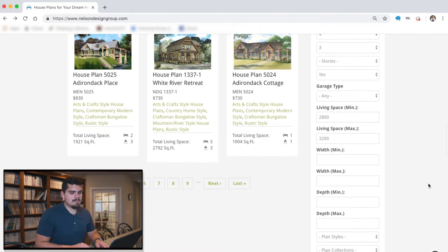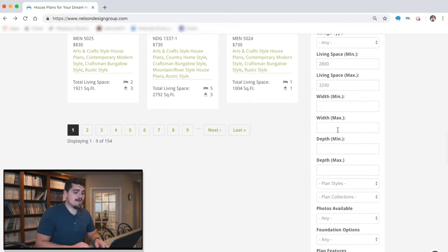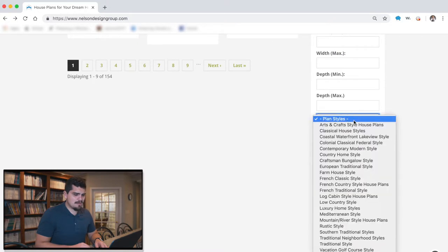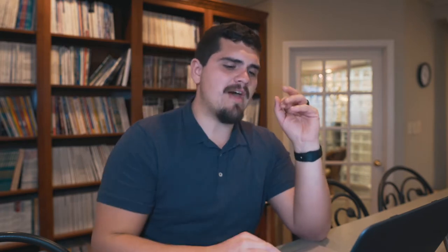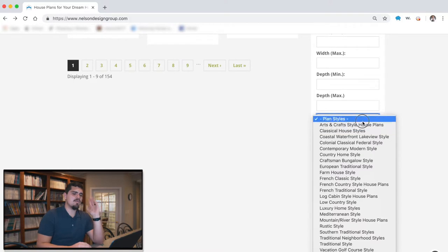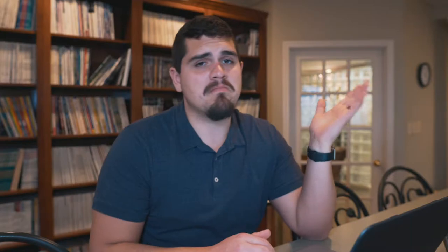No minimum or maximum for width or depth. For plan styles, this is where it gets a little tricky — we've got French classic, French country, and French traditional. I know I want French country, but I also like some aspects of French classic and French traditional, so I'll leave that blank just to see what's available. Photos available would be great, but if there aren't any, that's fine. Foundation options — I don't have one in particular.